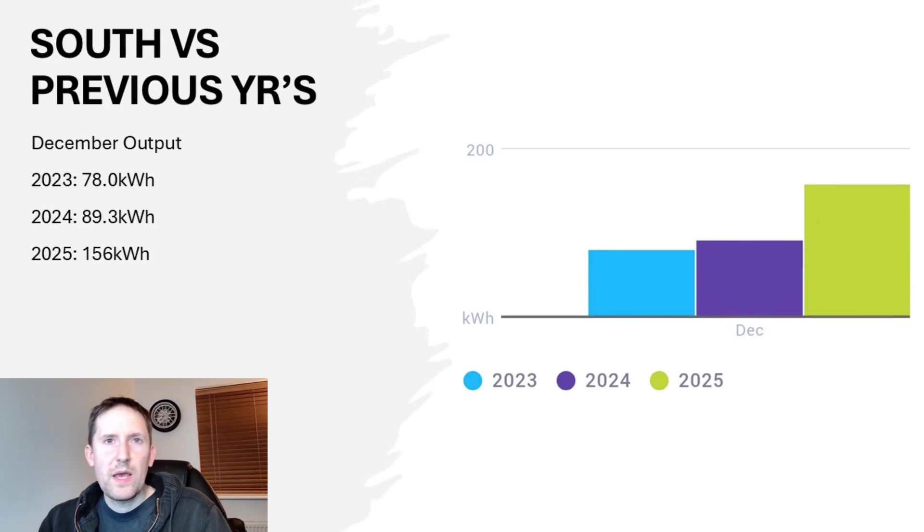And here's why — it's a major improvement on previous years. 2023's generation was a measly 78kWh, and 2024's was not much better at 89.3kWh. This year saw a 75% uplift on those numbers — a great way to sign off the year in style.